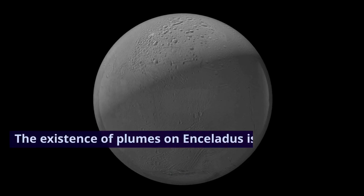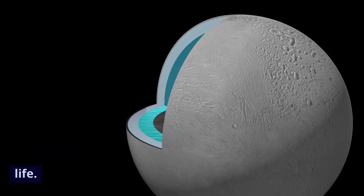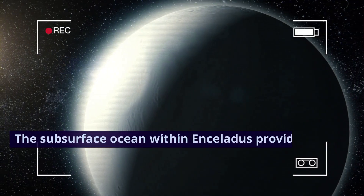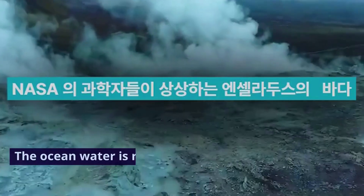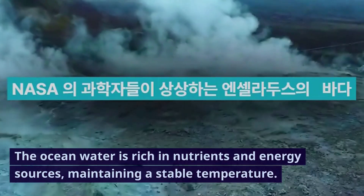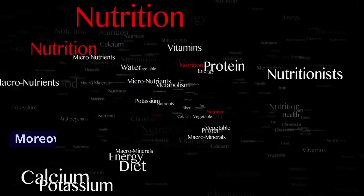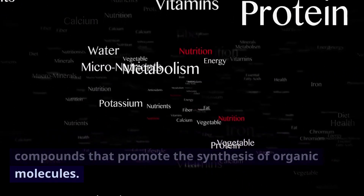The existence of plumes on Enceladus is a crucial clue suggesting the potential for extraterrestrial life. The subsurface ocean within Enceladus provides an environment conducive to the existence of life forms. The ocean water is rich in nutrients and energy sources, maintaining a stable temperature. Moreover, the ocean water contains chemical compounds that promote the synthesis of organic molecules.